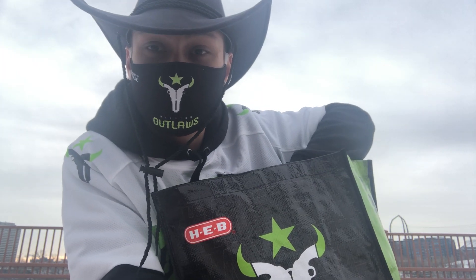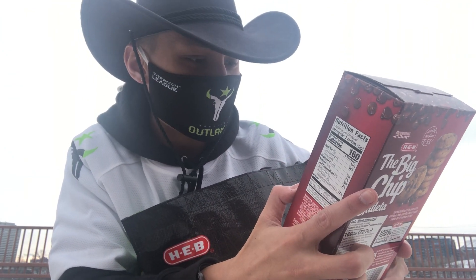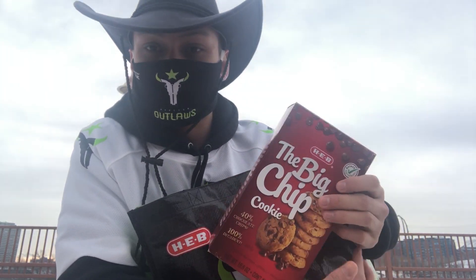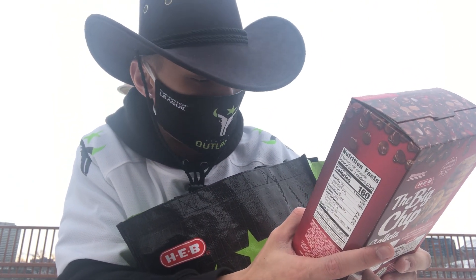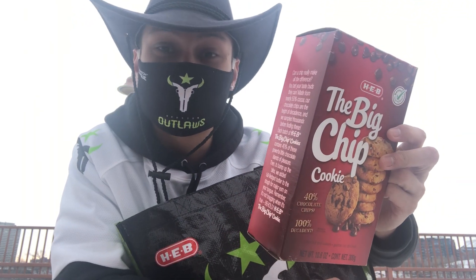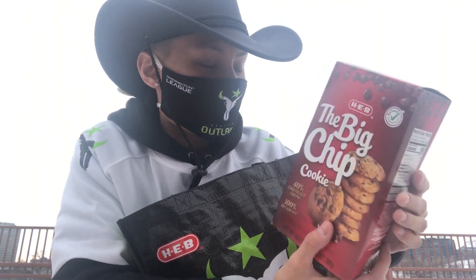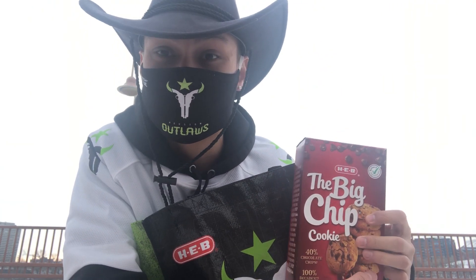Looks like we got the Big Chip Cookie, presented by HEB — 40% chocolate chips, 100% decadent. These look absolutely delicious, really excited to try these. These are the Big Chip Cookie and I'll see you guys at the next location.